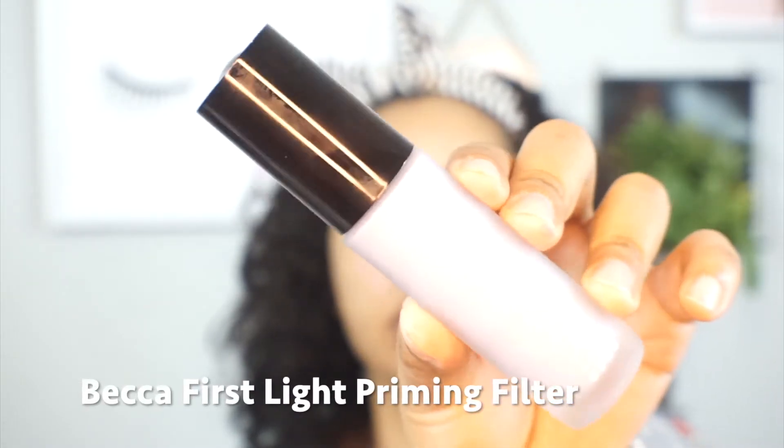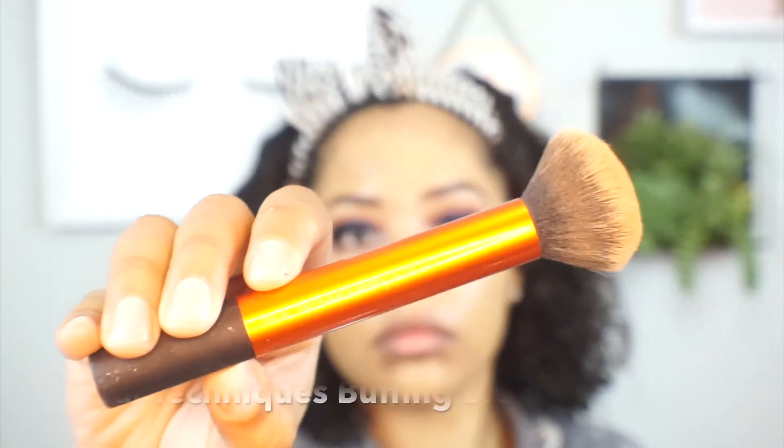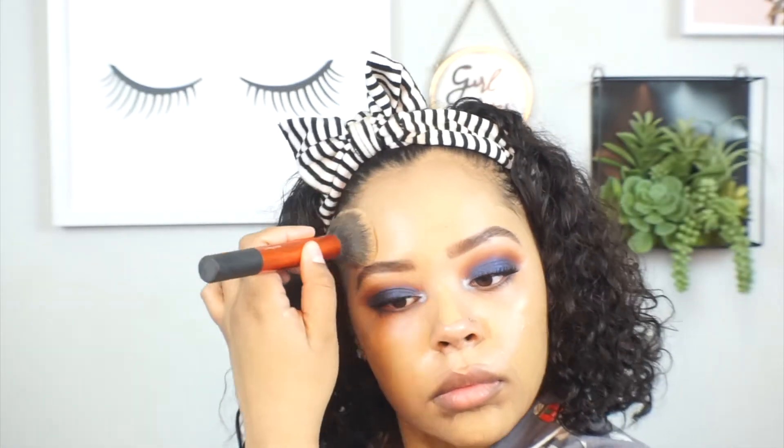I'll use my Becca First Light Priming Filter to prime my face. For foundation I'm trying out the Becca Skin Love Weightless Blur Foundation in medium coverage — I only have a sample because I heard it oxidizes, so I wanted to see how it worked on my skin before purchasing. I love using a high-density buffing brush from Real Techniques to pack foundation into my skin rather than circular motions, to avoid streaks.